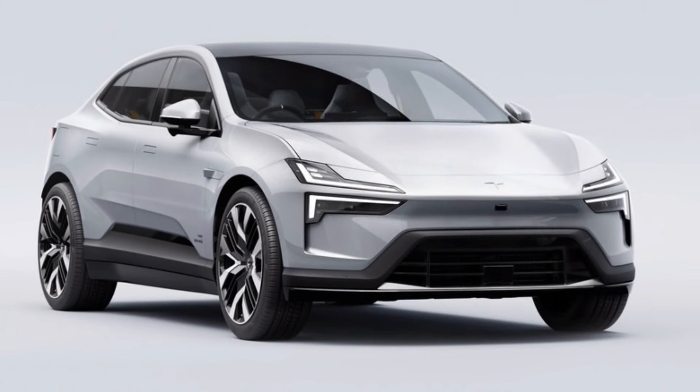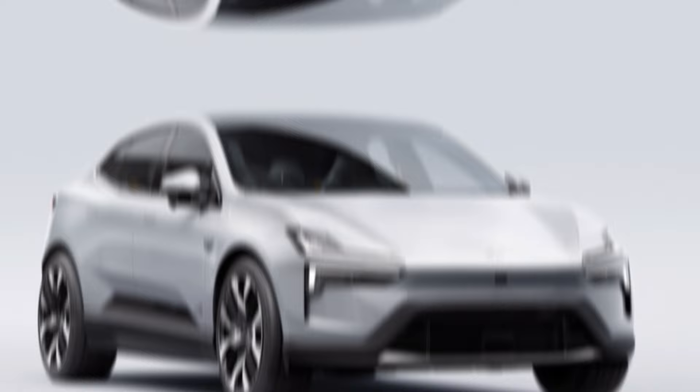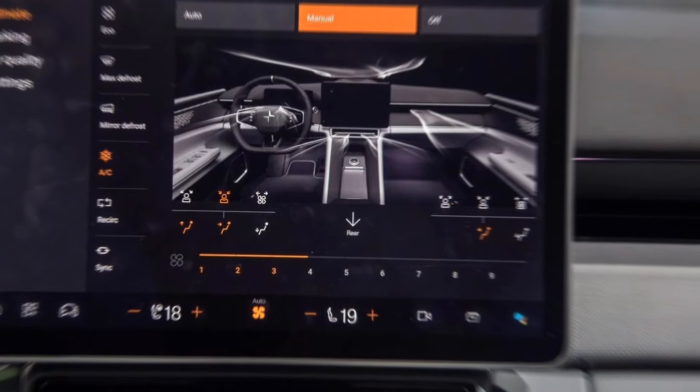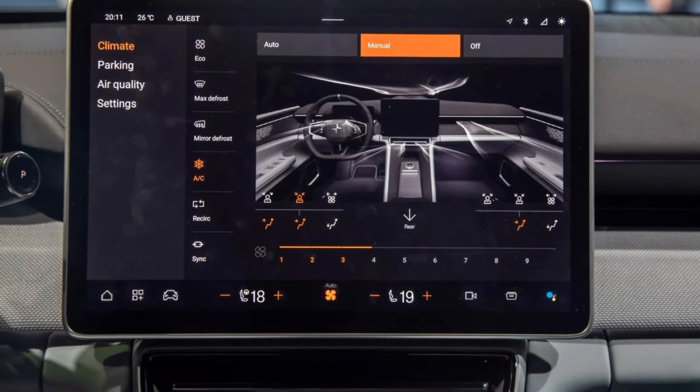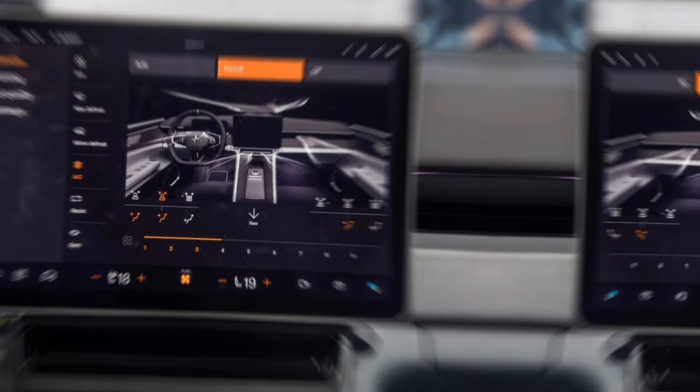The Polestar 4 is brimming with cutting-edge technology. A next-generation infotainment system with a large central touchscreen keeps you connected and entertained. A digital instrument cluster provides all the driving information you need in a clear and concise way.